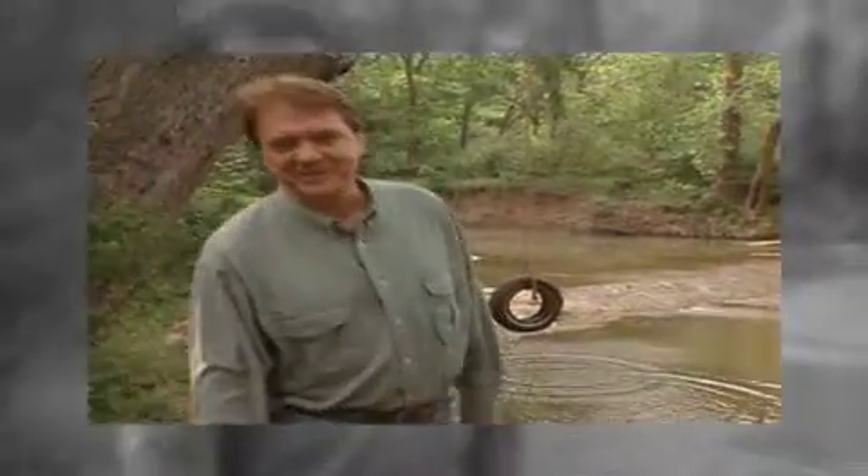I used to come down here when I was a kid — a lot. We had some great times on that rope swing over there. Amazing how summer afternoons seemed endless back then. We used to fish too, just up there around that bend. The place really doesn't look that much different. But it is.